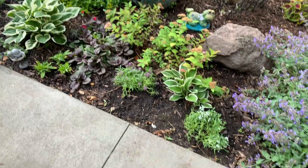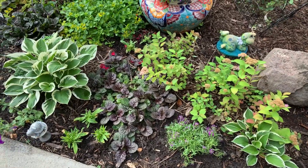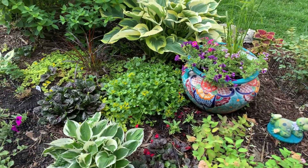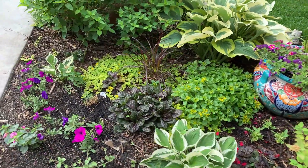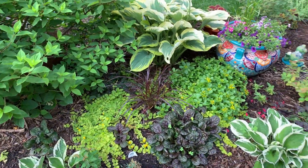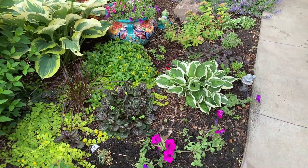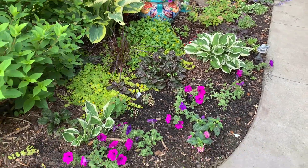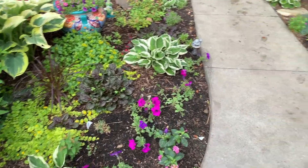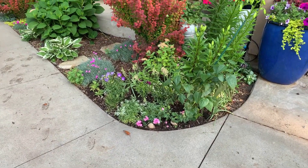There's some hosta here and I added some alyssum — if you can see that. There's the spirea and my container. I added some ground covers and some petunias here. There are the Minuteman hostas, and in the back there's a little lime hydrangea. Let's go to this side of the garden.